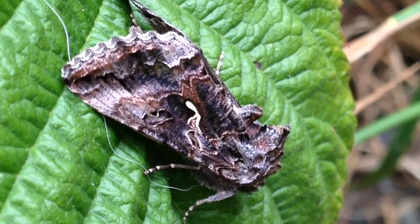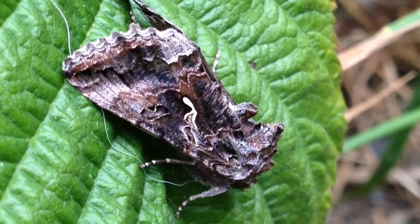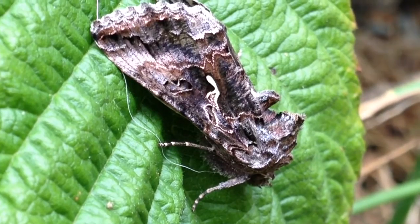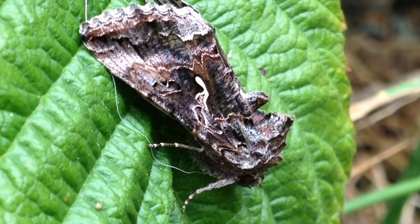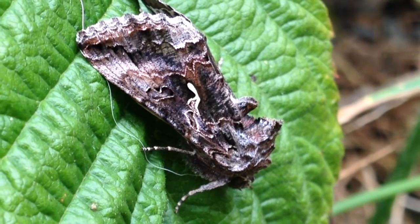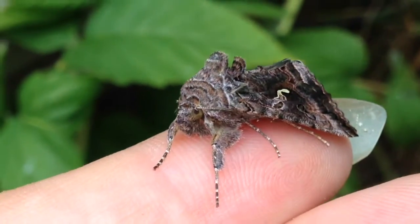The cabbage looper moth is a tough native species. Its caterpillars feed on a wide variety of plants, allowing it to survive more easily in gardens. They are beautifully camouflaged as tree bark, but easy to identify with the signature white looping marking on each forewing. I have found them to also be quite docile and easy to handle.